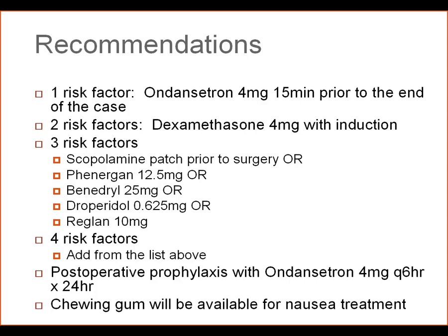If they have three risk factors or more, the following medications could be used: scopolamine patch, which has the benefit of working for 24 hours though there are side effects; Phenergan 12.5 mg; Benadryl 25 mg; droperidol 0.625 mg — and remember the Beaumont policy requires that EKG be monitored for two hours following a dose, so if you give the drug at the beginning of the case, you'll be monitoring the EKG throughout the operation anyway; or Reglan 10 mg. If you have four risk factors, add another medication from the list above. It's important to continue to switch receptor sites and not repeat medications.